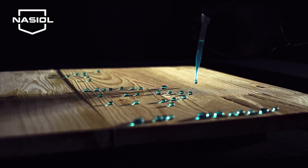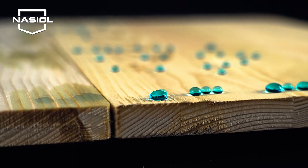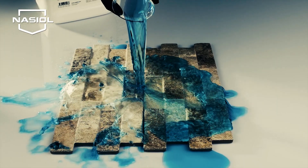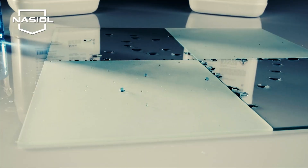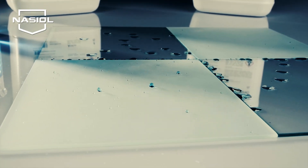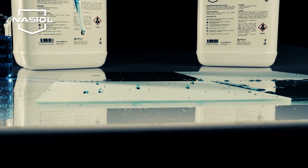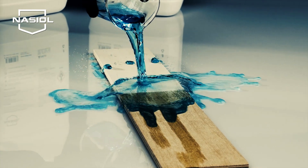Our nano coatings offer a variety of benefits for almost any surface. The most common benefits are hydrophobicity, oleophobicity, easy to clean, stain resistance, anti-corrosion, mold resistance, antimicrobial and antiviral, chemical and UV resistance, renovation, anti-graffiti, and scratch resistance.